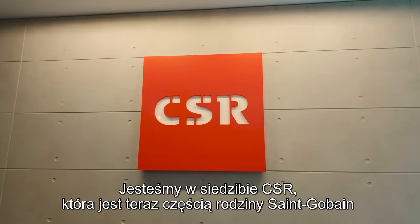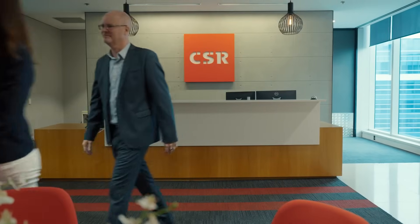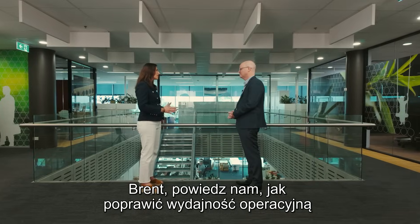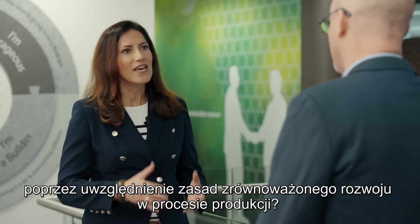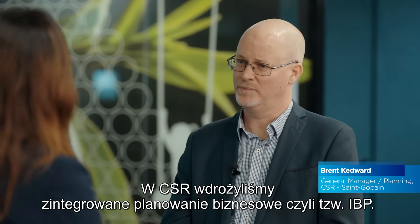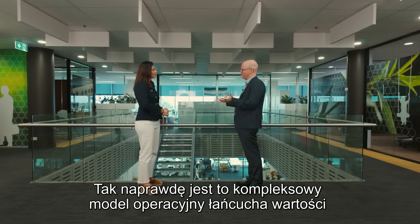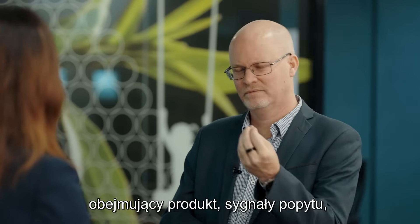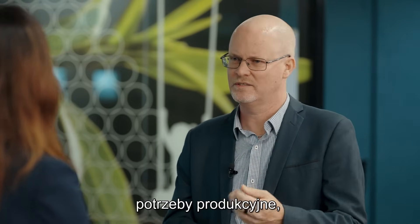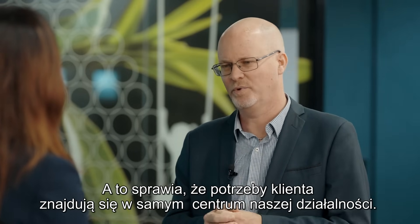We are at the CSR headquarters, now part of the Saint-Gobain family, to find out more. So Brent, tell us how you improve operational efficiency by integrating sustainability into the production process. Here at CSR we've implemented Integrated Business Planning, or IBP. What that really is, is an end-to-end value chain operating model encompassing product, demand signals, supply requirements, production needs, right through to sales and distribution. And what that does is put the customer needs at the heart of our operation.